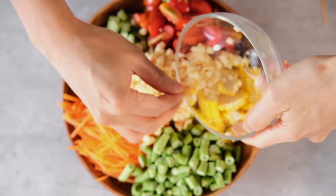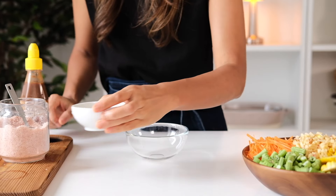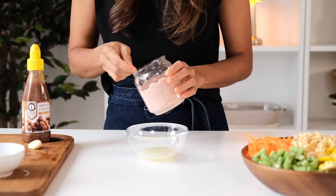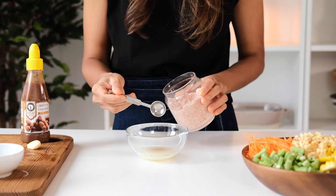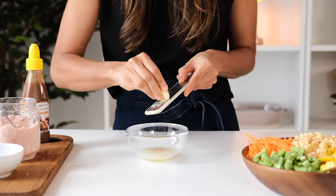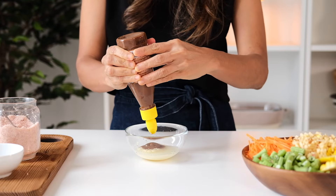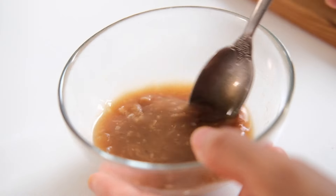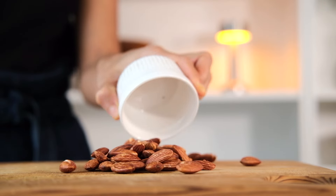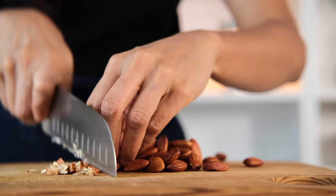Set aside in the salad bowl. Now moving on to the dressing — you just need four simple ingredients. In a small bowl, mix together freshly squeezed lime juice, pink salt (you can use any salt), freshly grated garlic, and all-natural tamarind paste — this is my favorite healthy condiment. Whisk them with a spoon until the salt is fully dissolved.